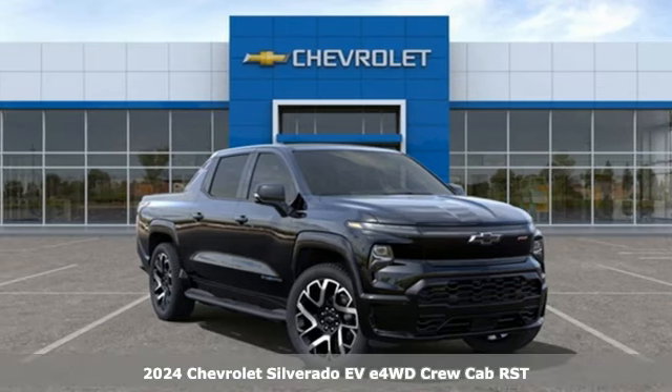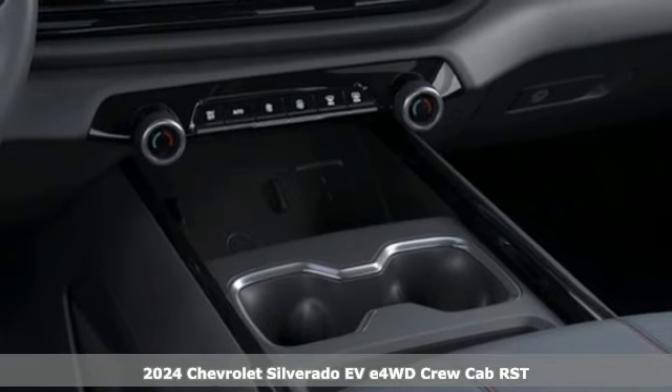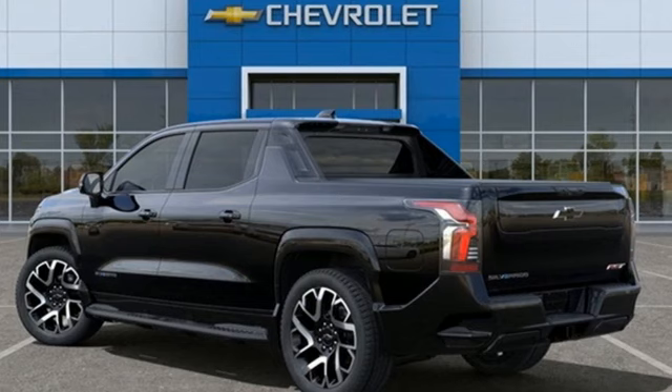Here's a new 2024 Chevrolet Silverado EV. Chevrolet, 100 years of icons. It boasts an impressive list of features like these.